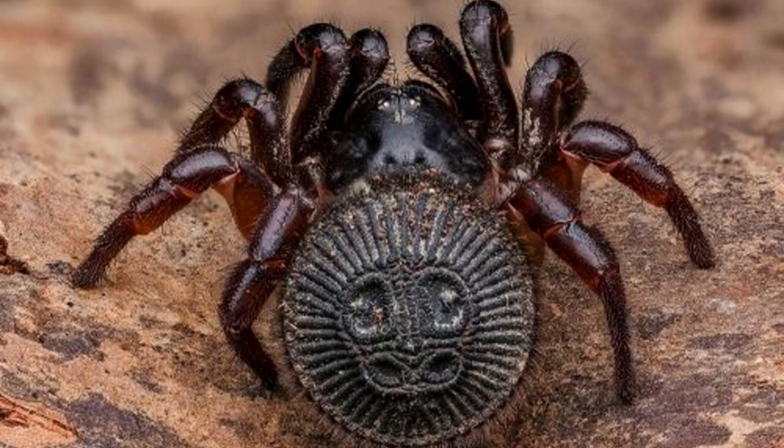Their venom also only causes minor symptoms for humans like nausea, localized pain, and lethargy. They can be aggressive around their burrow though, so best to stay away.